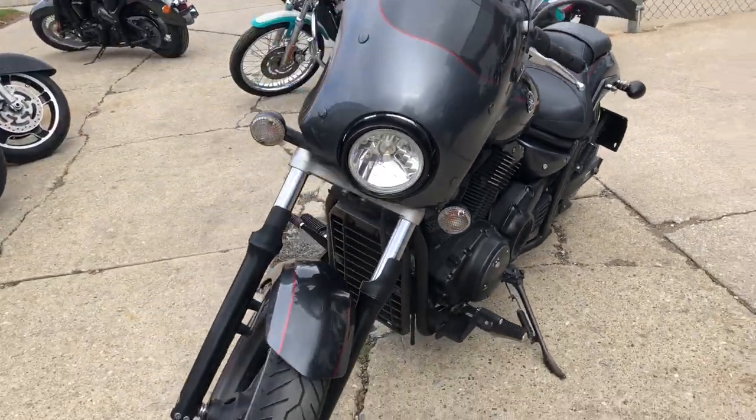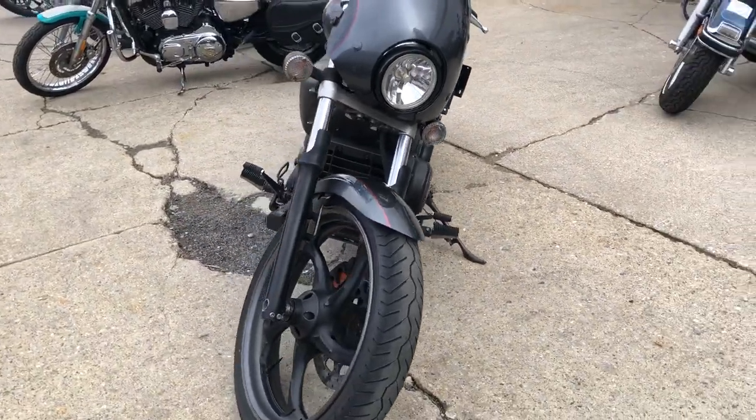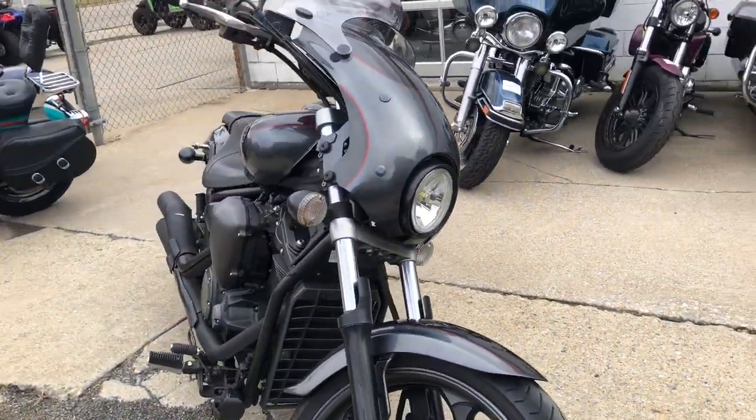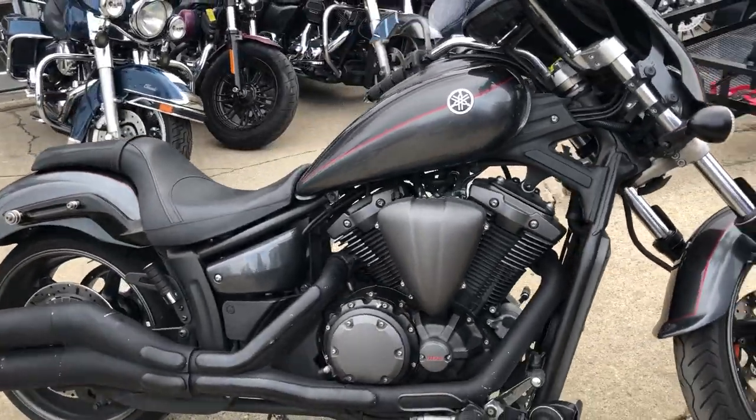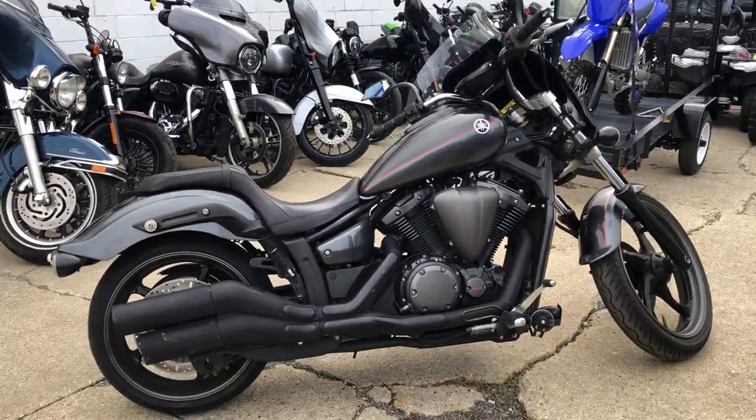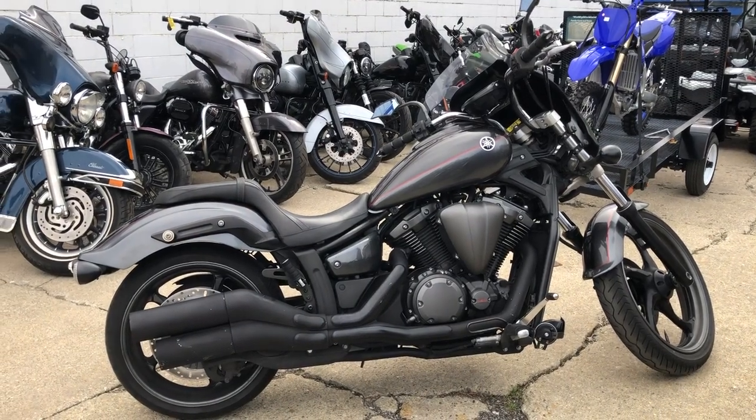Everything works, just serviced at an authorized Yamaha dealership and ready to go. Don't miss it — that's a 2011 Yamaha Striker, only $4,999. Give us a call, we'll get it done: 810-648-9500.